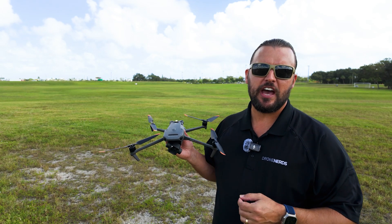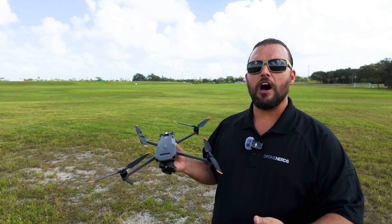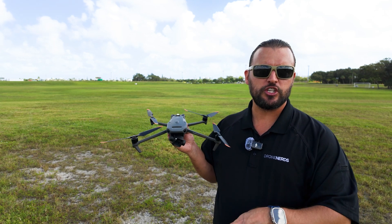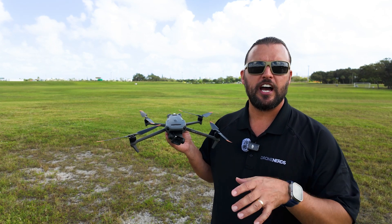A nice feature for the DJI Mavic 3 Enterprise series is that while you're flying your mission, if the wind conditions exceed a certain threshold, you're going to get a warning on your display.